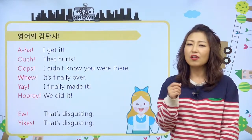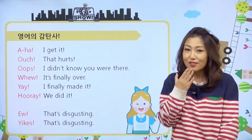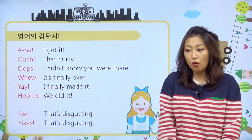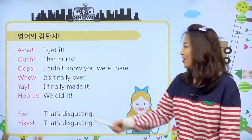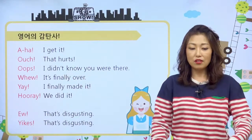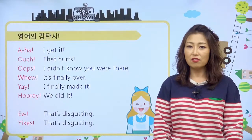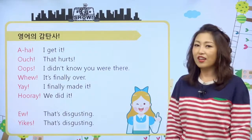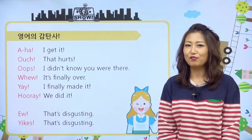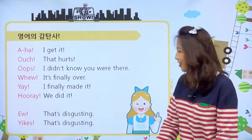Oops!라는 거는 무언가 내가 실수를 했을 때 Oops! 이렇게 얘기하기도 해요. 귀엽게 Oops! 이렇게 하기도 하지만, 어쩔 땐 진짜 놀래서 하기도 하거든요. 그래서 I didn't know you were there. 이렇게 있다가 딱 돌아왔는데 친구가 있는 거예요. 그때 우리는 아! 이렇게 하지만, 영어에서는 Oops! 이렇게 표현한다는 거. 우리 친구들 생활에서 좀 써보면 좋을 것 같아요.